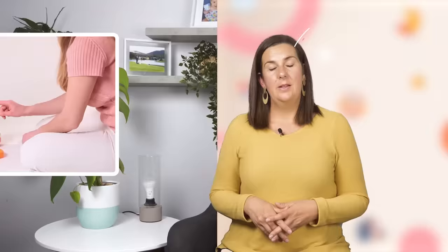So if your child rarely uses gestures to communicate with you, then that is also a red flag.